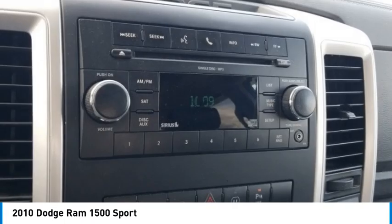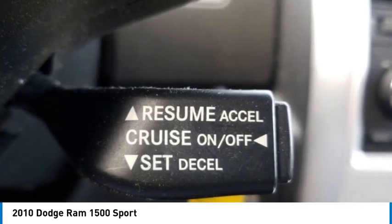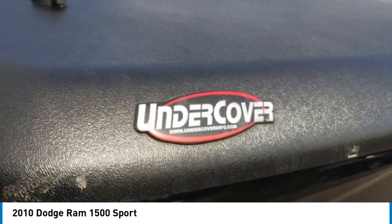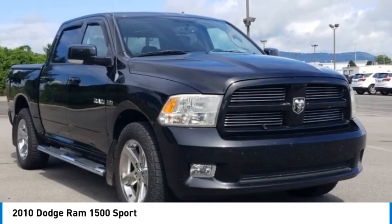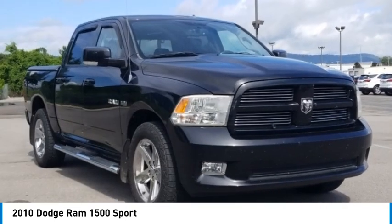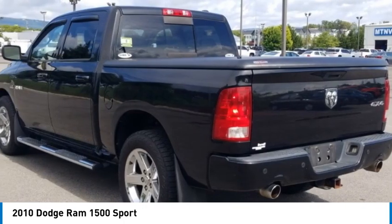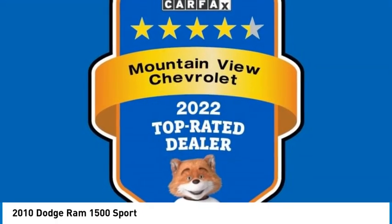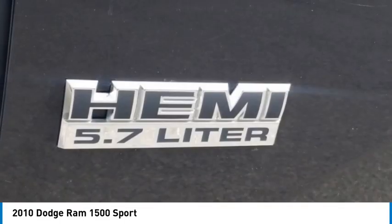Quick Order Package 26L Sport: 115-volt auxiliary power outlet, 20x9 chrome clad aluminum wheels, auto-dimming exterior mirrors, body color door handles, body color exterior mirrors, cloth bucket seats, dual rear exhaust, exterior mirrors courtesy lamps, exterior mirrors with heating element, exterior mirrors with supplemental signals.